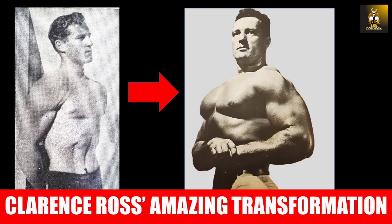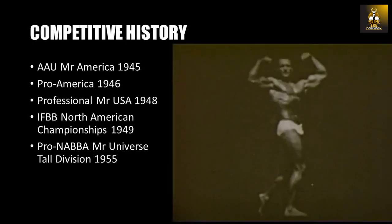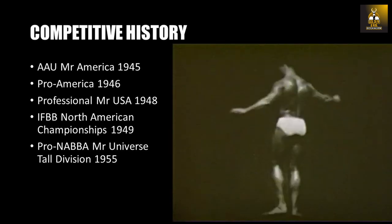Hi everybody, GoldenEraBookworm here. Today we are going to look at the evolution of Clancy Ross and the different programs he used to develop his classic physique during the Silver Era. Clancy Ross won the AAU Mr. America competition in 1945 and went on to win the professional Mr. USA, beating Steve Reeves, in 1948.